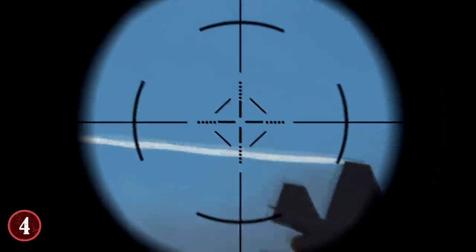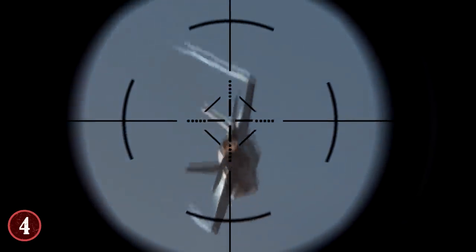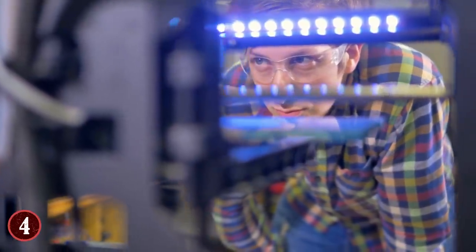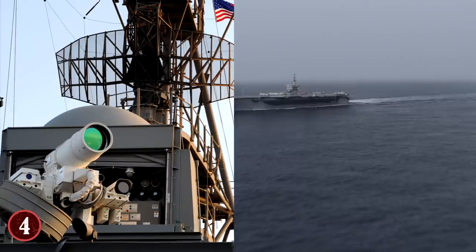For an enemy plane coming in for an attack run, the LAWS can disrupt its engines, making it crash or turn away. The true benefit of the LAWS is that it's so simple and elegant that it's actually rather cheap to make. In fact, the United States Navy is aiming to expand the number of ships that use this weapon.